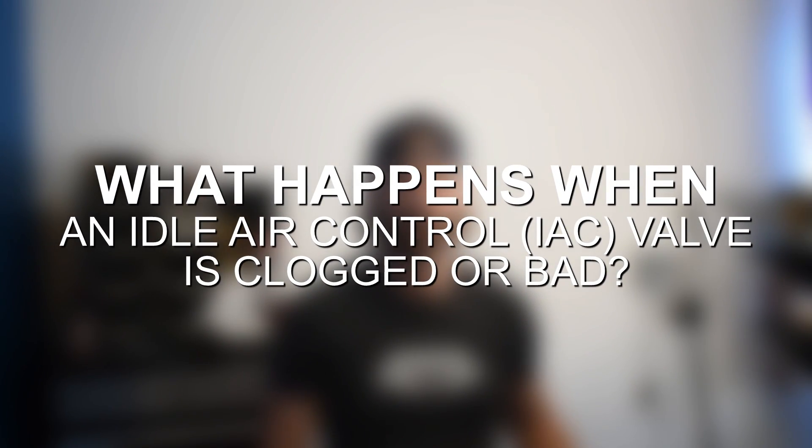A few different things can happen with the idle air control valve. The most common is that it just gets gunked up or clogged by carbon deposits, and that's going to be the easiest problem to fix — pull the valve out, clean it, and that should fix the issues. It can also get stuck completely open, and if it does, your RPMs are going to always be way too high and won't come back down to a normalized level.